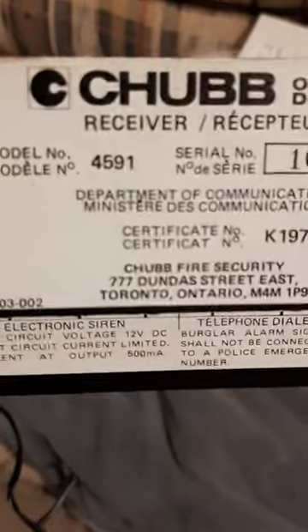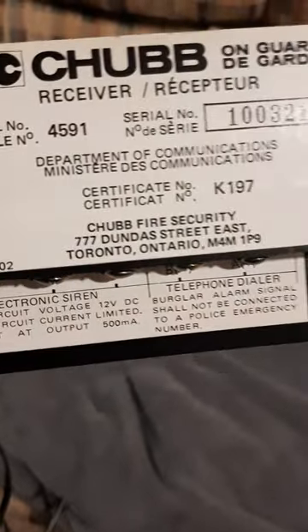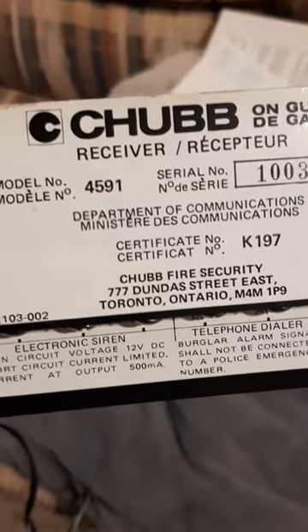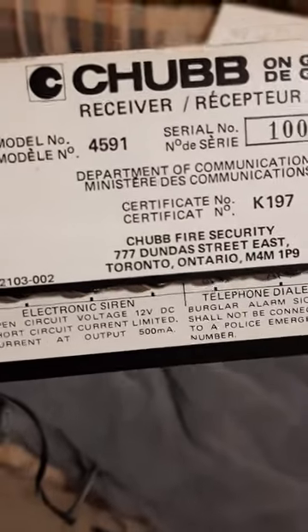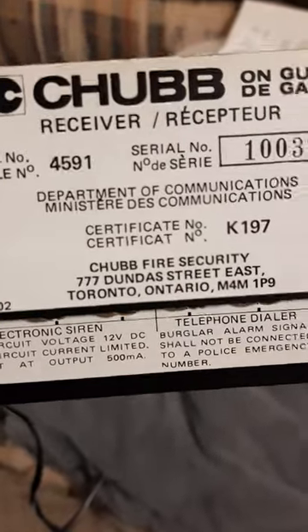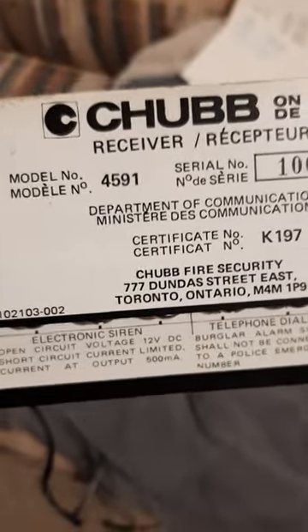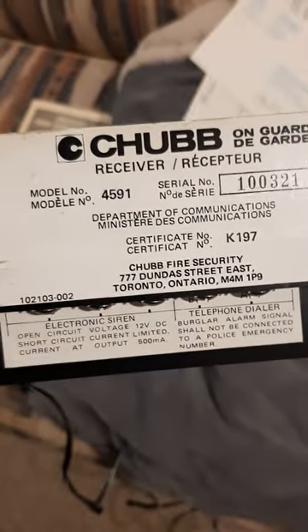When I was younger this name was funny to me — Chubb. It does sound funny. Chubb is apparently a British company, but I used to laugh whenever I saw these names printed on those big huge fire bells back in the 80s. I used to giggle — guilty as charged.